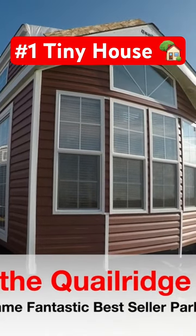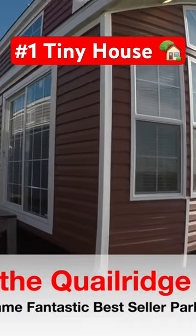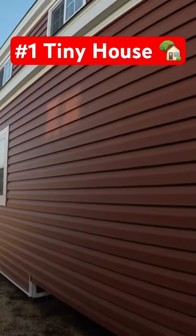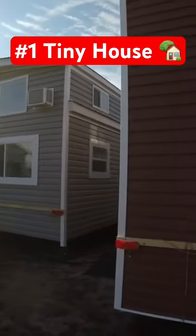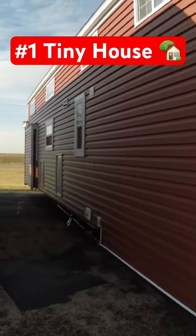It's redwood siding with white corners and white trim — she's actually a beauty, a very good looking trailer. Put some white skirting on it and it just really sets it off. You can see we've got plenty of trailers here. This is the Quail Ridge 40 ML FD — she's a beauty.